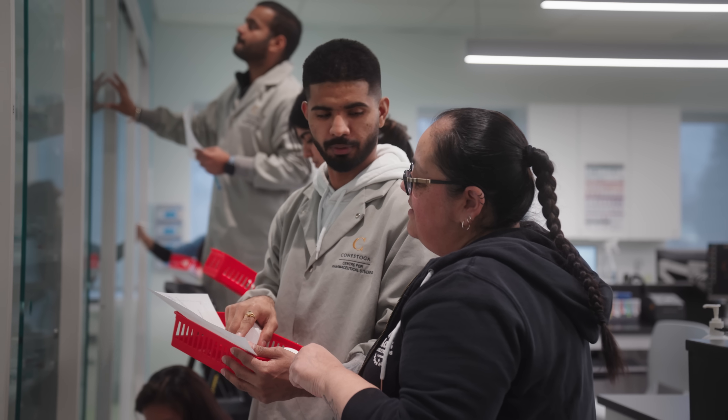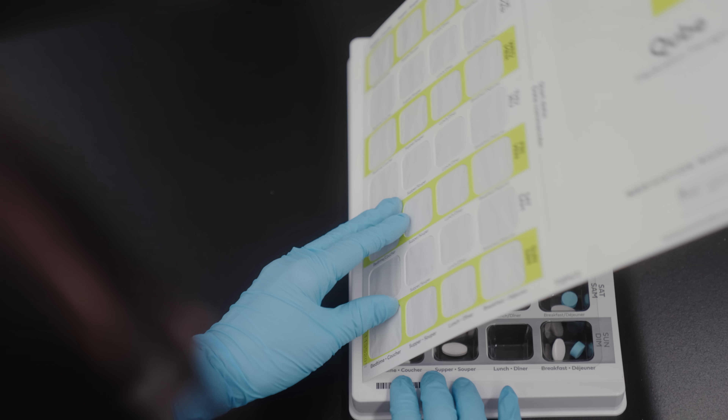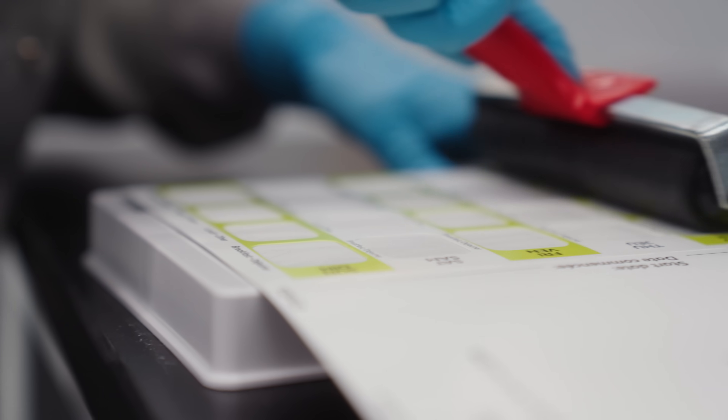I am currently doing the community pharmacy assistant program at Conestoga College. I have learned how to talk to patients, how to handle other healthcare professionals, how to dispense medications, and how to process each prescription.